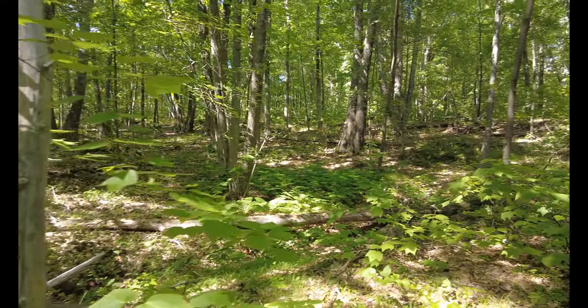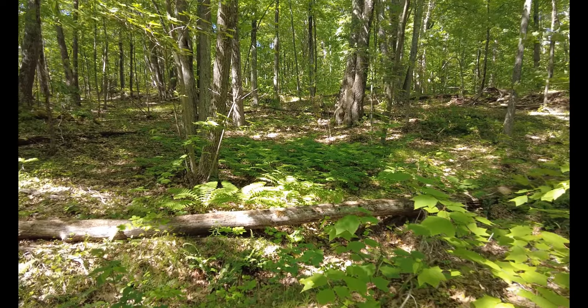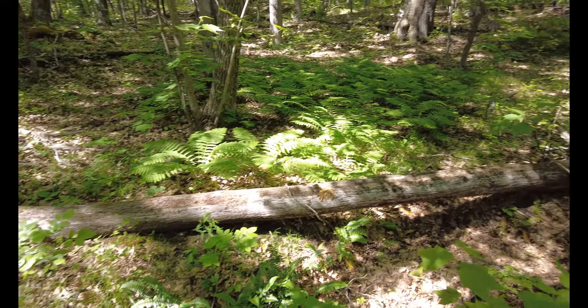Let me get over here — it's a little bit more drastic on this side. I don't know if you can see it. Yeah, they're physical, man.